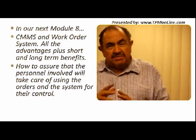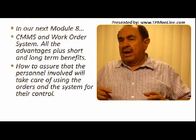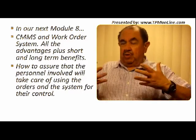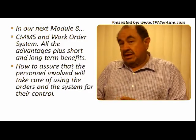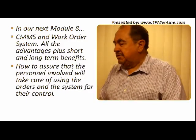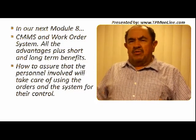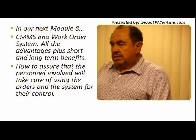Our next module, number eight, is very critical. We're going to talk about CMMS — meaning the maintenance through computer control systems — computerized maintenance management systems. We will have a lot of advantages here because the CMMS helps us do our job with more precision and being able to measure everything that we do. So it is critical.